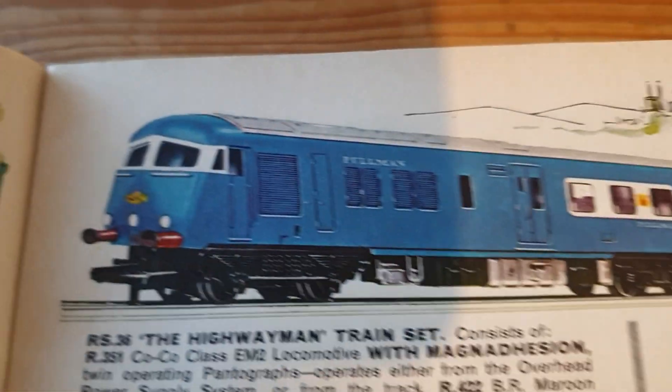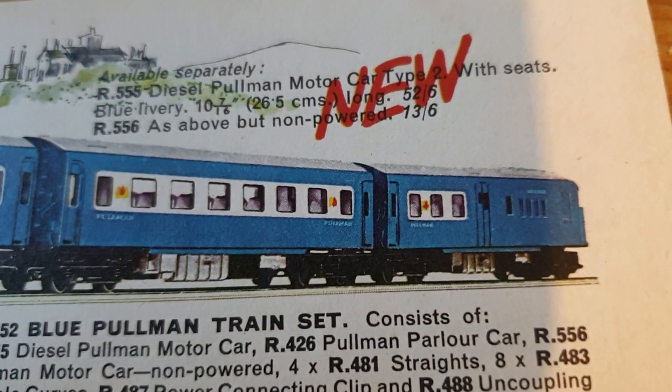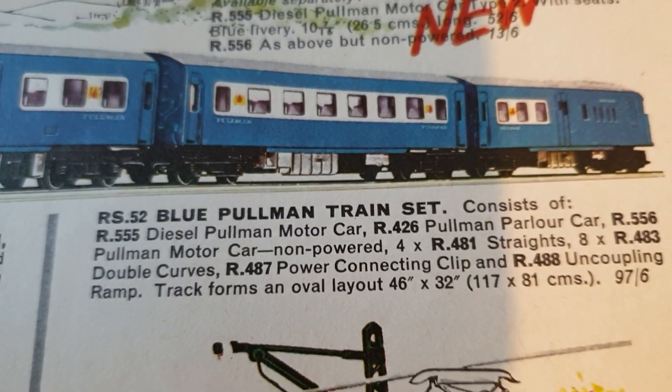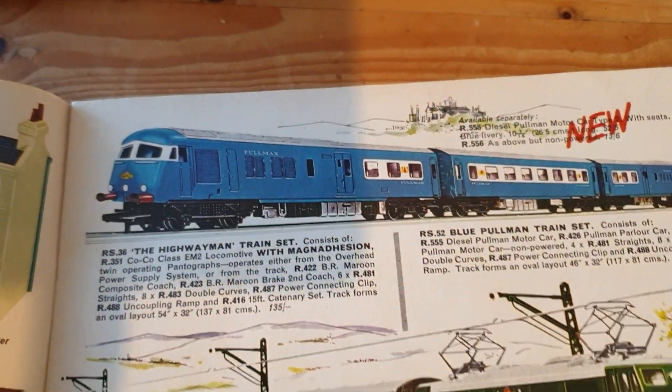You get the power car and the centre car and the dummy power car at the other end, and just an oval of track. That's what you get in the train set.